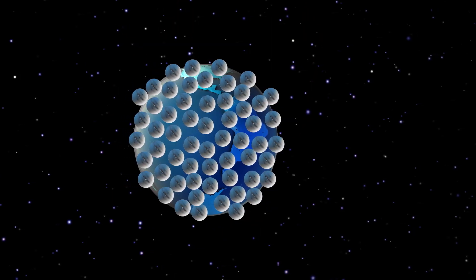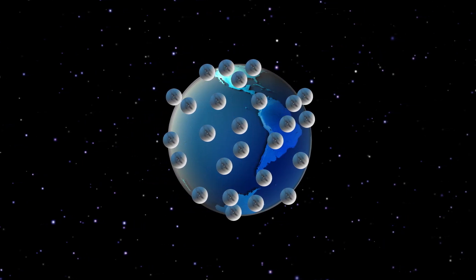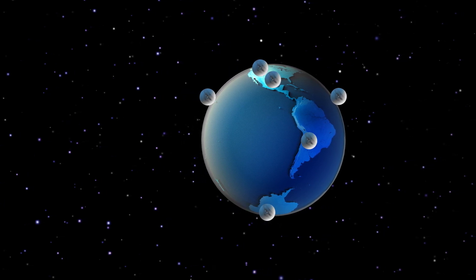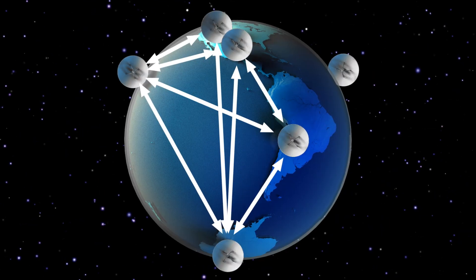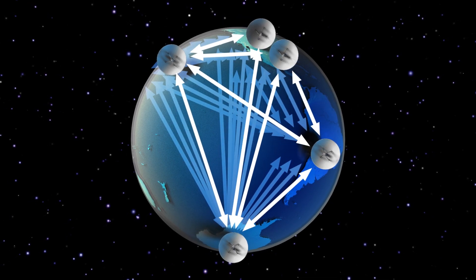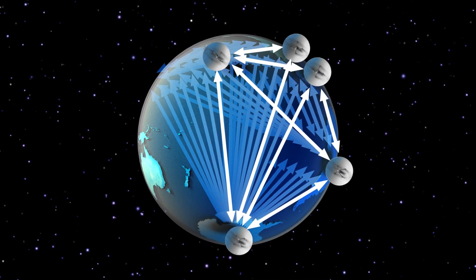Making a perfect image would require telescopes at all orientations and separations, but EHT's eight telescopes scattered around the globe only measure some of these possible pairings. Luckily, as Earth rotates, the separation and orientations between the telescopes change, providing more — but not all — of the information we need to make a perfect picture.